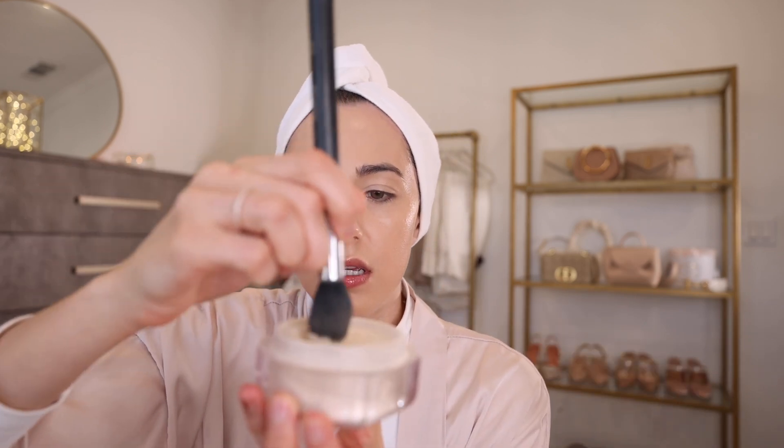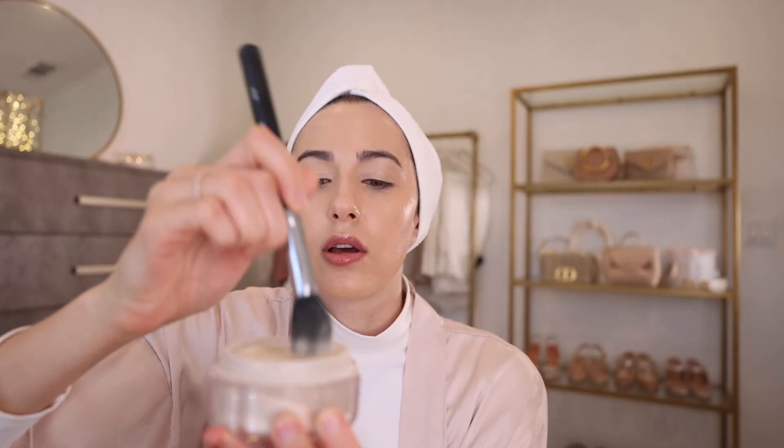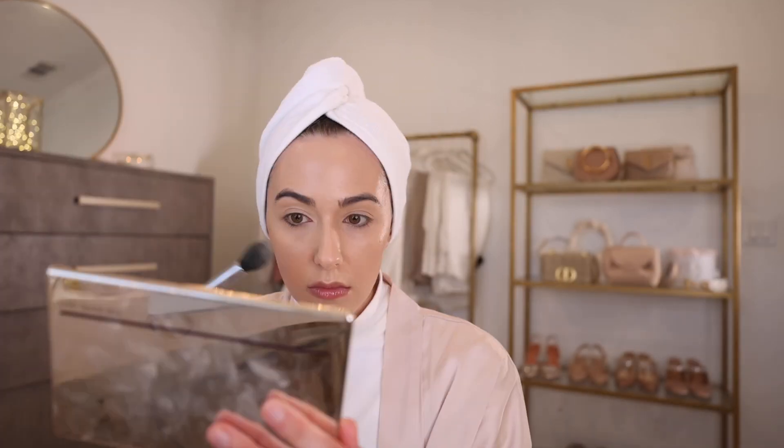To set, I'm using the Fenty Pro Filter Powder — an oldie but a goodie. I also love the IT Cosmetics translucent powder; I believe the IT Cosmetics one doesn't have talc, though I'm not sure about the Fenty one.